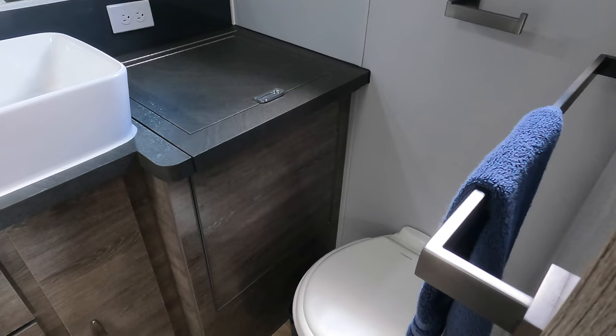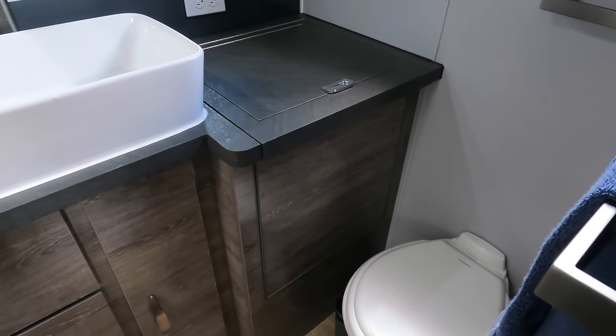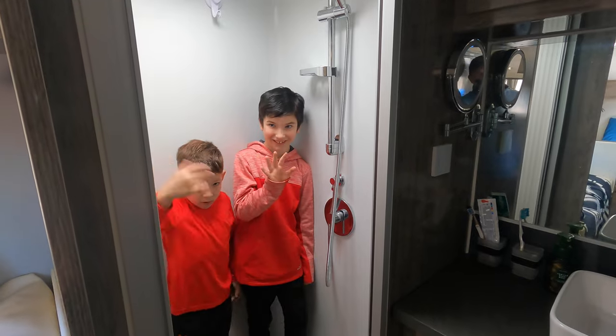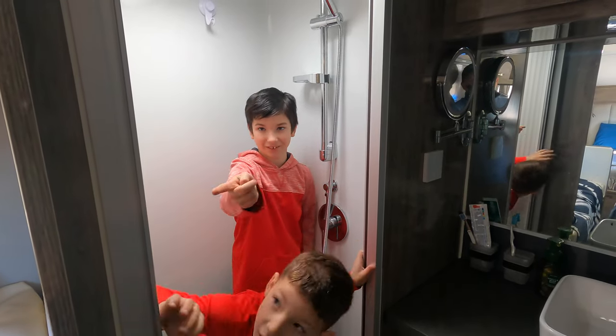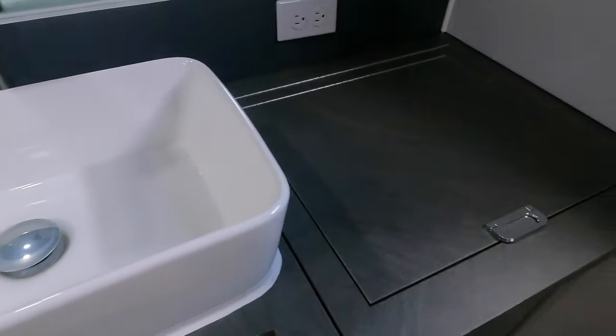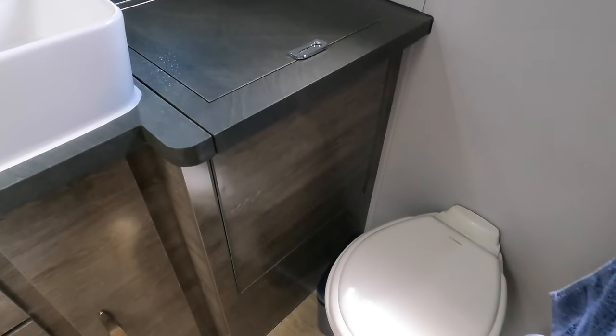One of the biggest features that sold us on the Black Series HQ19 was this great bathroom. It is really spacious, especially for a trailer of this size. It has a separate shower and toilet. The shower is plenty large — if you're on the taller side, you don't have to crouch. We like to use it as a storage closet while traveling. There's also a big porcelain sink and toilet, so it feels very residential.